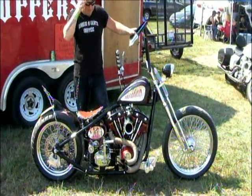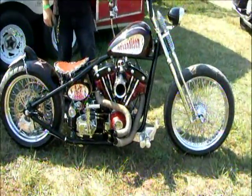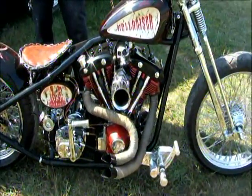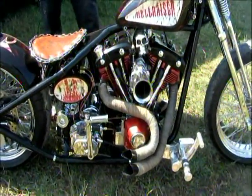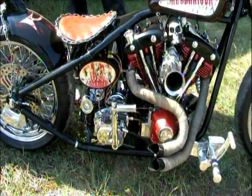The motor is a 96 cubic inch shovel head motor, dual plug. Is that a Harley motor? Yes. Well, you got a kicker on or a kicker in electric? High speed kicker with the starter.